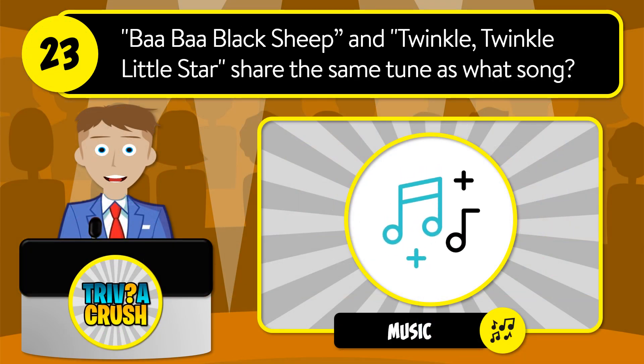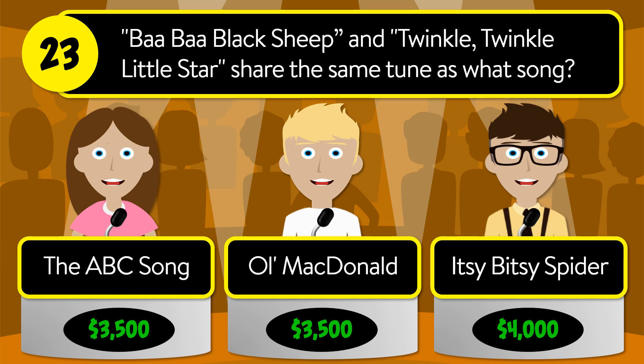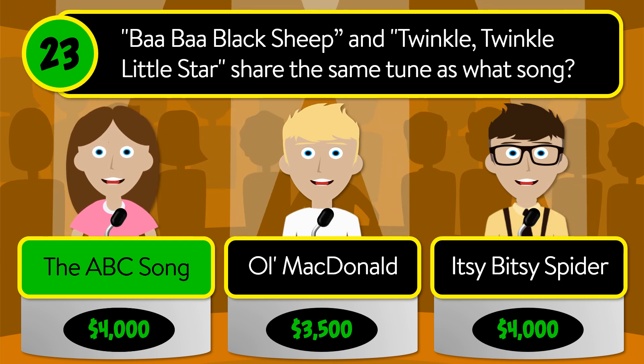Question number 23: Baa Baa Black Sheep and Twinkle Twinkle Little Star share the same tune as what song? Is it the ABC song, Old MacDonald, or Itsy Bitsy Spider? The correct answer is the ABC song.